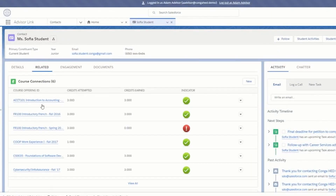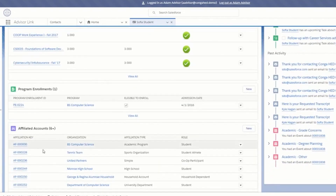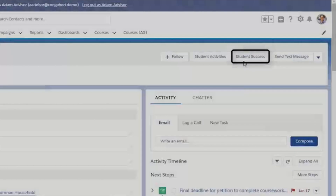Conga Composer and Conga Conductor help us optimize and automate tasks such as name tags for events and data merging to track student success. Conga Grid allows us to inline edit records, which is extremely helpful for our student and career services teams.